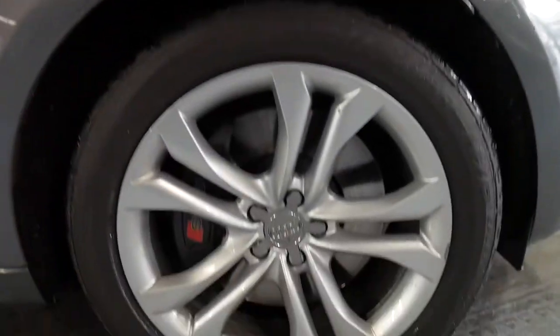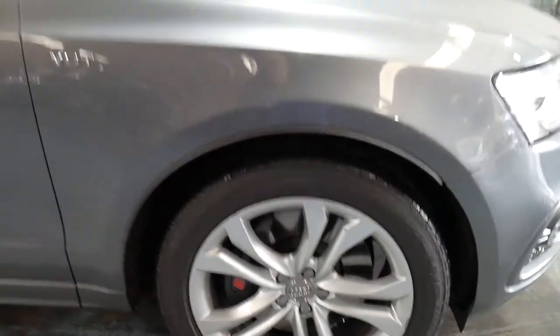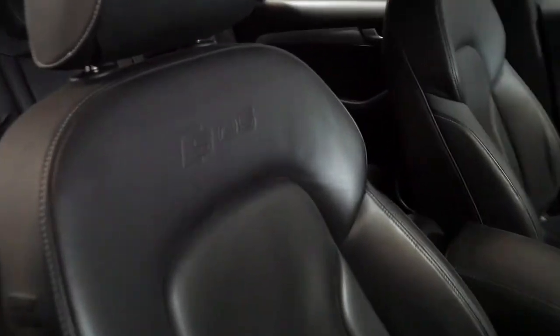Being an SQ5, it comes with much bigger brakes, navigation, reverse camera. It's got the SQ5 insignia on the seats and I think they're incredible value for money.